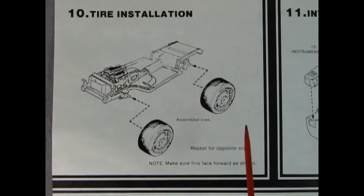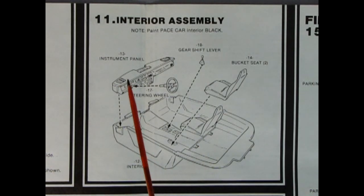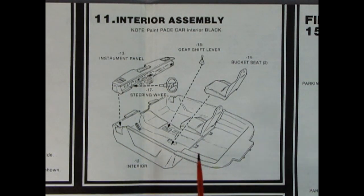Panel ten shows tire installation - always remember the way the wheels are going, with the little blades pointing forward. It says make sure fins face forward as shown. Panel eleven shows our interior assembly - paint the pace car interior black. We've got the instrument panel, steering wheel, interior bucket, bucket seats, and gear shifter. One thing that is missing is some kind of roll bar with lights on it that's supposed to be inside but isn't molded in the kit. For 1986 there were great tunes: Sledgehammer by Peter Gabriel, Walk This Way by Aerosmith, Manic Monday by The Bangles, You Give Love a Bad Name by Bon Jovi, Why Can't This Be Love by Van Halen, Walk Like an Egyptian by The Bangles, and Dancing on the Ceiling by Lionel Richie.